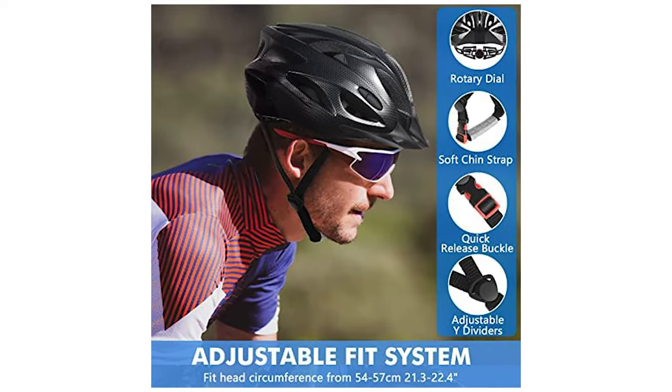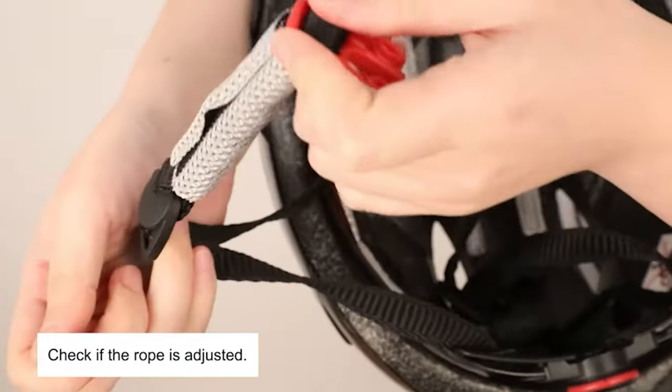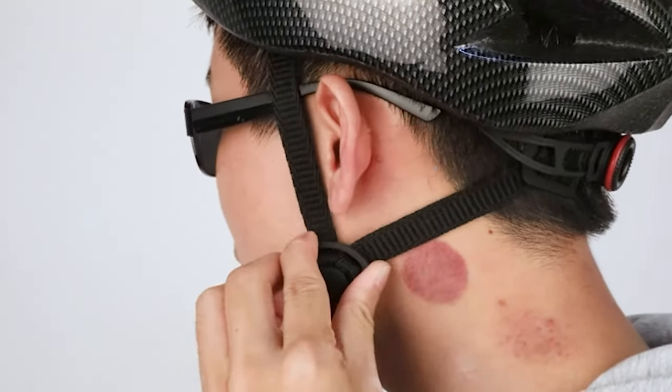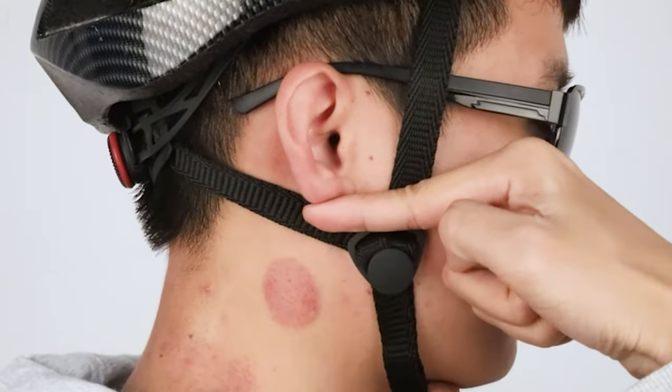The thicker and removable inner padding wraps around the head and increases the rider's comfort. The removable design also makes cleaning easy. Thanks to its adjustable dial system and side straps, the fit can be customized for all sizes of heads, especially for teenagers with small head circumferences.